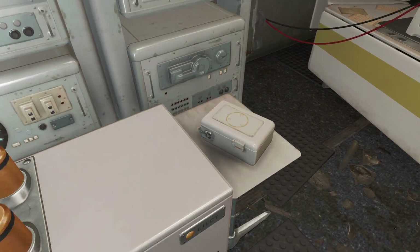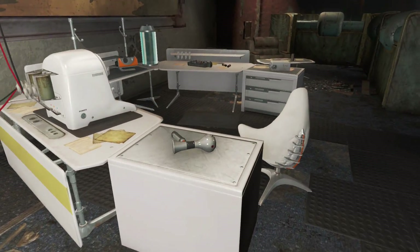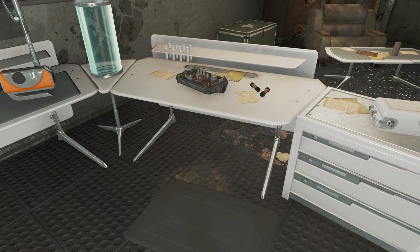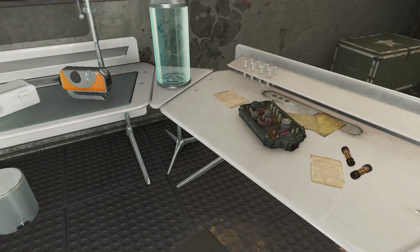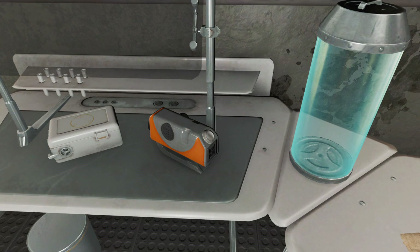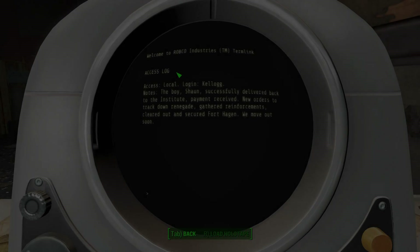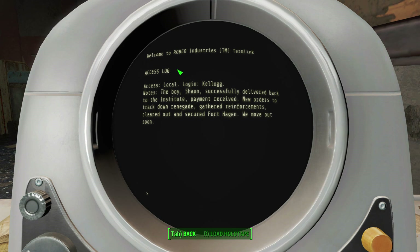This is also one of the first chances we get to take a look at Institute technology. It's very white. They also have more futuristic-looking ammo boxes and medpacks. This might have been a holotape recorder of sorts — not sure. We'll look at them later. There's not really a lot to say at the minute and I'm not sure what a lot of this stuff is, so forgive me. The terminal is a story-related one. It confirms to us they took Sean — you know, that kid we're meant to be looking for — and that they're hunting someone called the Renegade. Probably us. They cleared out Fort Hagen, which may explain where the people that set up here went. Also, you can find the Pipfall game by his terminal.